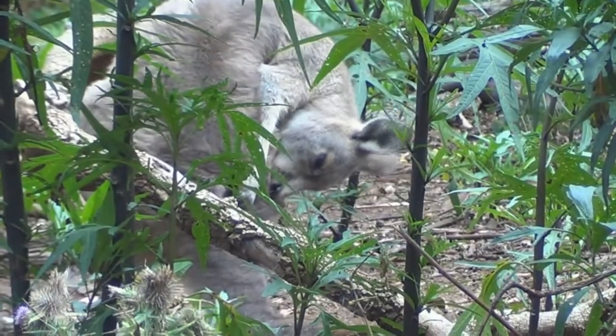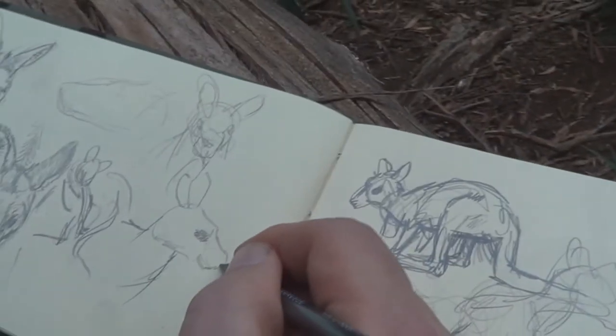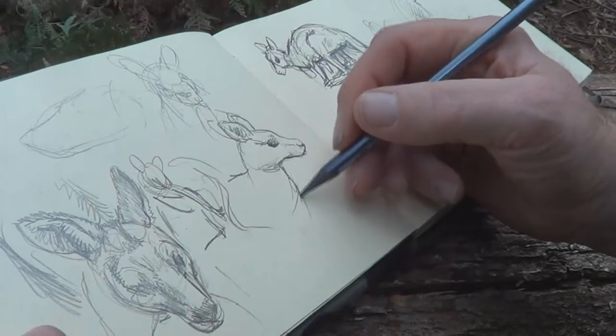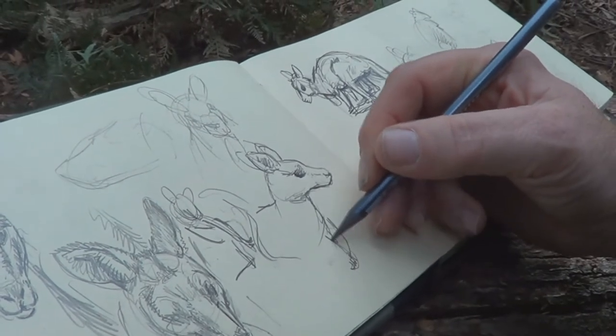This is the Eastern Grey Kangaroo. When it was first discovered, they gave it the scientific name Gerobar giganticus, and that means the giant jumping rat. We know that these are not rats — they are in fact marsupials, and probably the most famous marsupial of them all. It is now called Macropodius giganticus, and Macropod means big long foot.